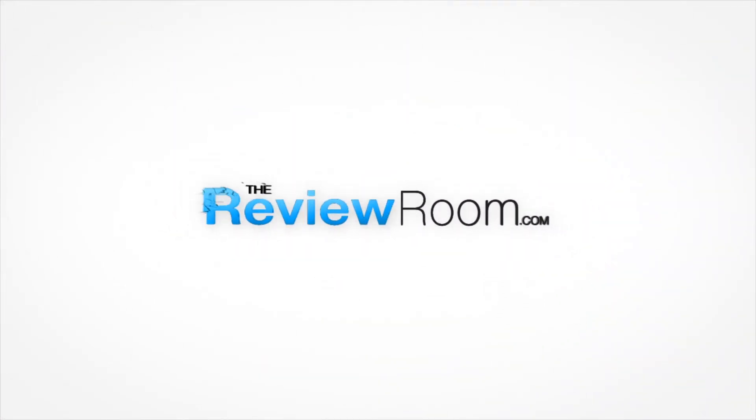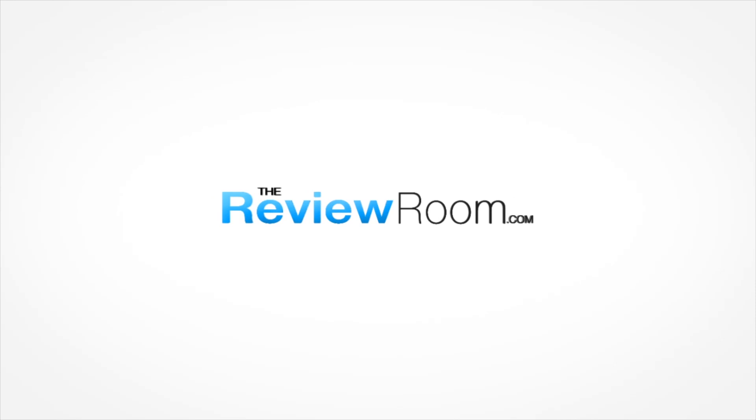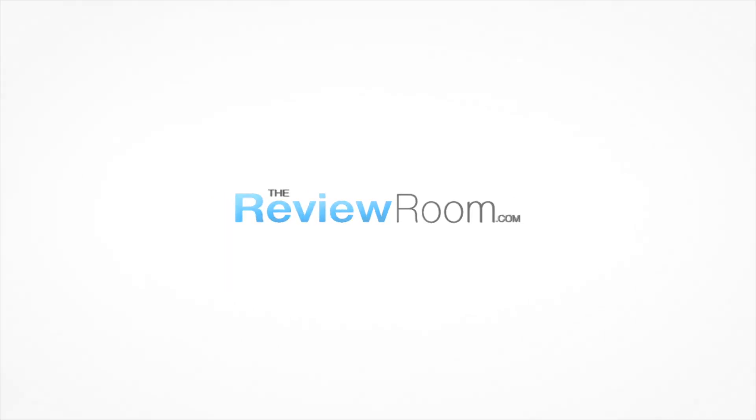Welcome to the review room. I'm Michael and today we are benchmarking the Sony Xperia Z in 60 seconds or less. Don't go anywhere, I'll be right back. 60 seconds starts now.